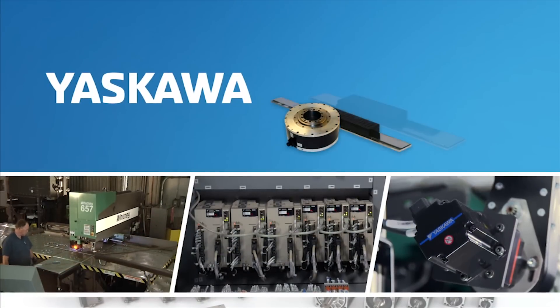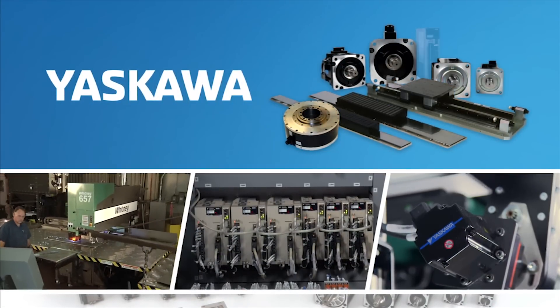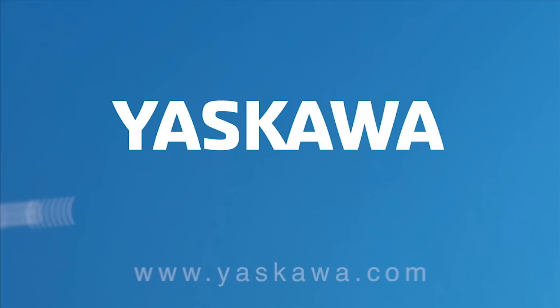At Yaskawa, we've got a long history of working with OEMs and machine builders in the machine tool market. We try to help them from the design phase all the way through completion, startup, and getting a machine out the door. That's what you can expect from Sigma series servo motors, amplifiers, and controllers from Yaskawa.